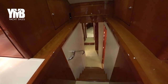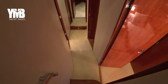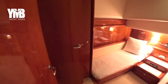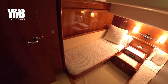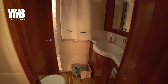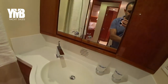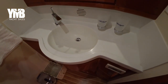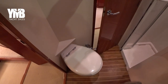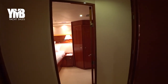Moving forward into the accommodation, a few stairs down. Here on the starboard side there is the first cabin, which is a twin cabin — a beautiful cabin with lovely woodwork. It has its own ensuite. The toilet here is actually the day head, which has another door leading to the corridor.